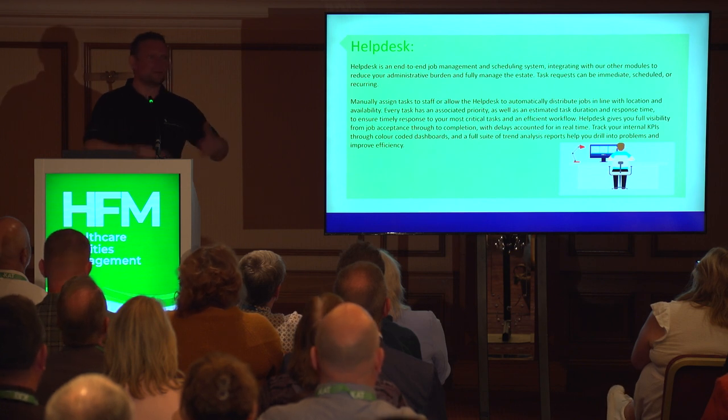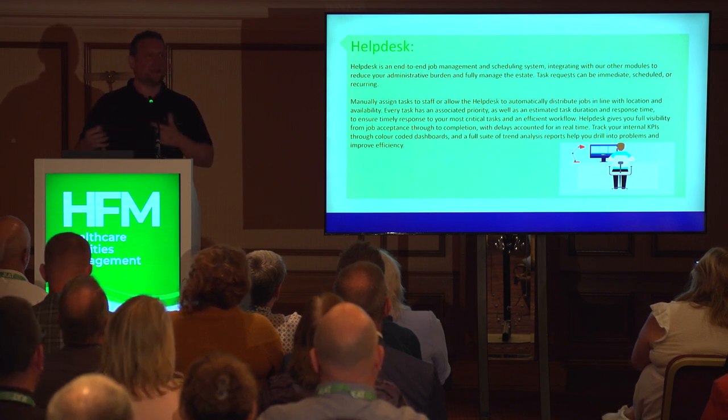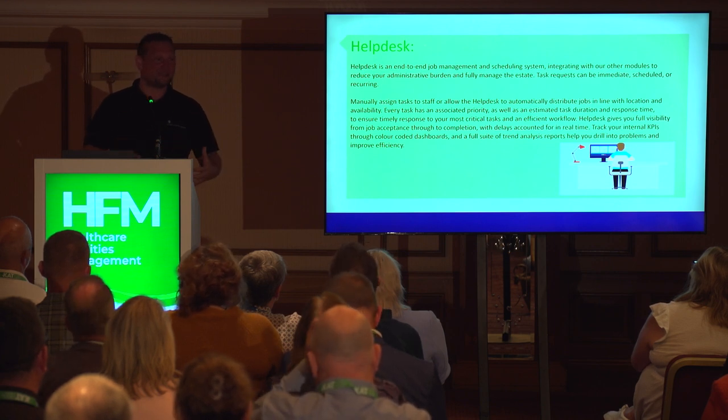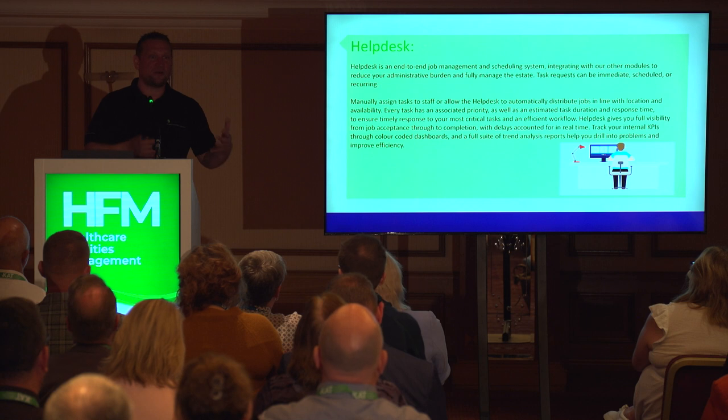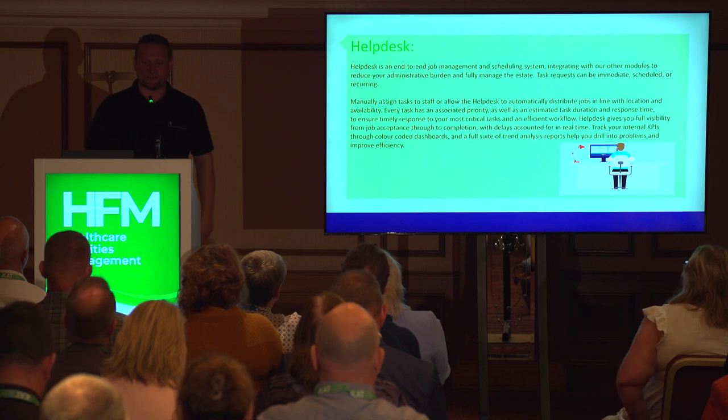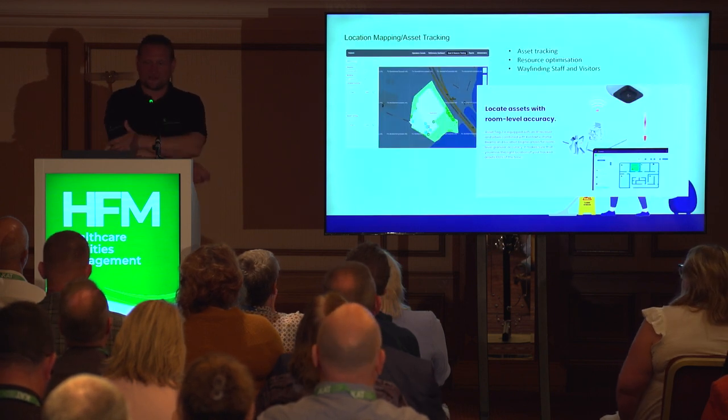As well as automated allocation, you can also have a standard help desk where you push jobs out. It brings common sense into elements where the algorithm can't work out that a particular person knows more about a certain area, or that certain jobs need to be bumped up in priority. So you can have manual allocation alongside the automated system.